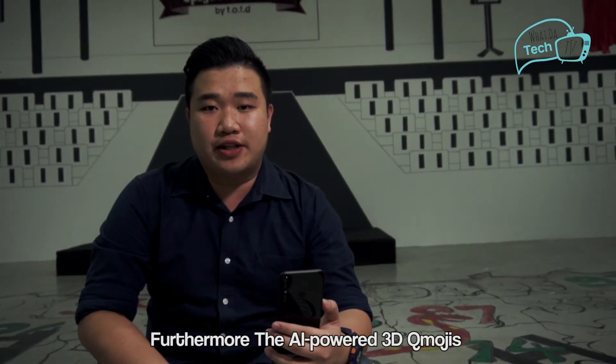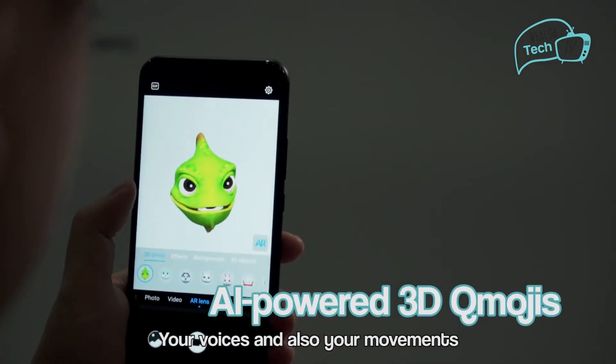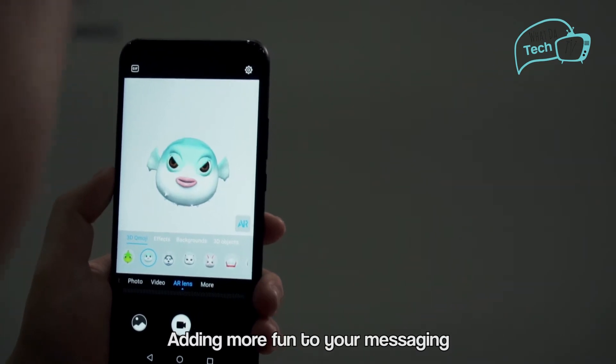The AI-powered 3D Qmojis learn and animate your facial expressions, your voice, and also your movements, adding more fun to your messaging.